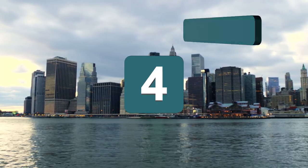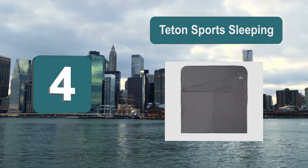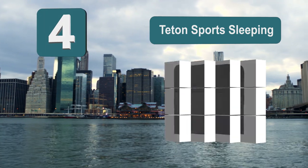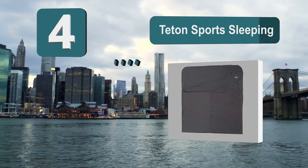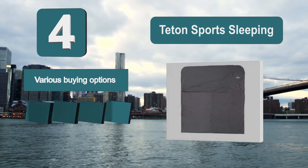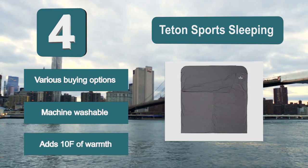Number 4: the Teton Sport sleeping bag liner. There are liners specifically designed to add warmth and those more designed to ensure everything stays clean and comfortable, and this is mainly the latter, as it will act as a barrier between you and your sleeping bag. It comes in various buying options and is machine washable.